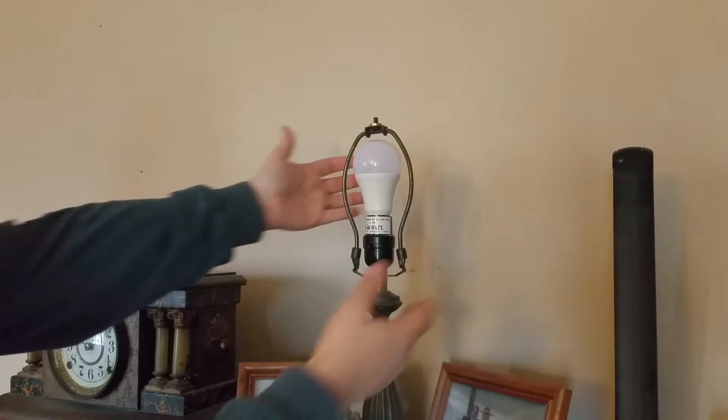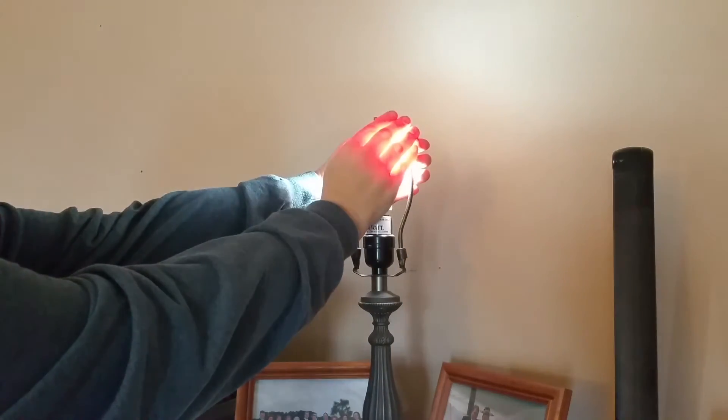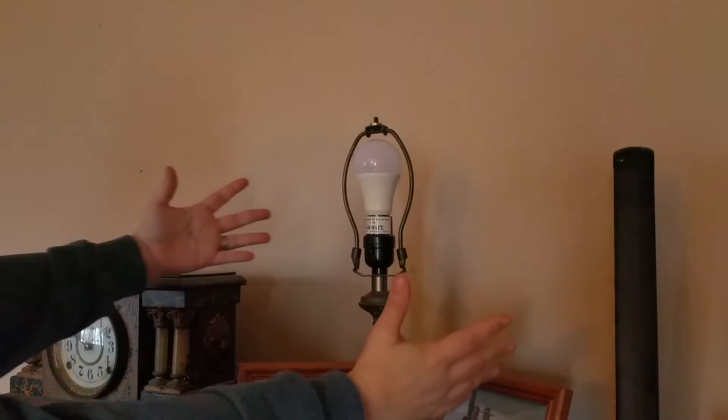It's off now, but if I take away the light it turns on — and then it turns off. Just like that.